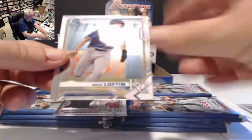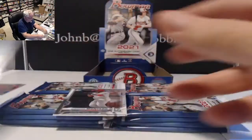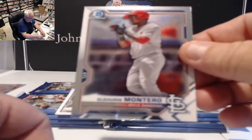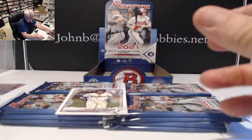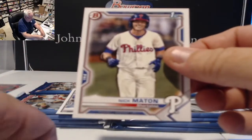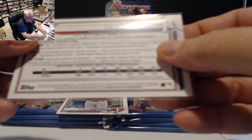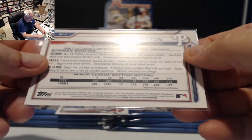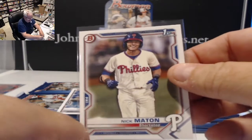First chrome in this pack is Nick Loftin, shortstop for the Royals, and Montero for the Cardinals. For the Phillies, a first Bowman card — Nick Matton, shortstop, first card. He was the 203rd overall pick, round 7, finally getting a card after playing well last year.